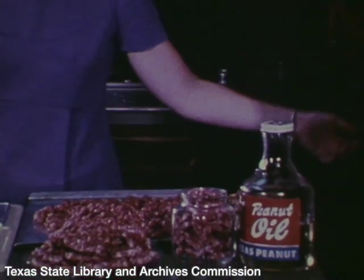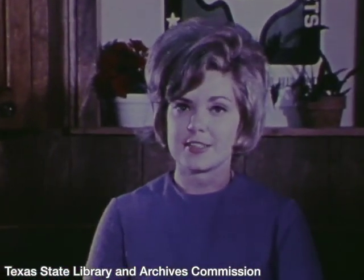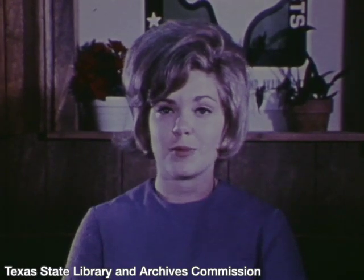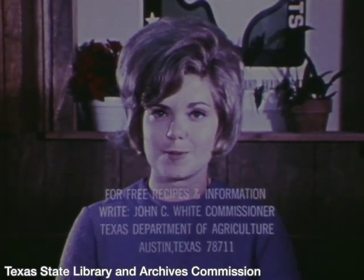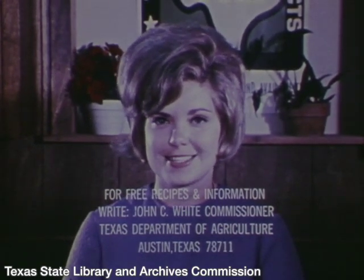And peanut oil, another product of Texas peanuts, is very good and versatile because it does not absorb flavors and it can be reused. For this recipe and others using Texas peanuts, we're at the Texas Department of Agriculture, Austin, Texas.